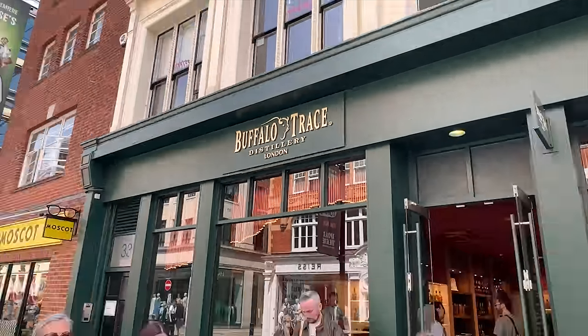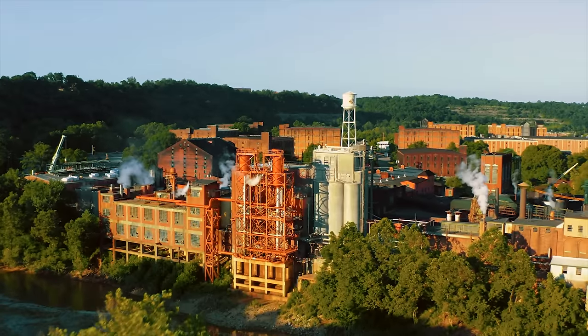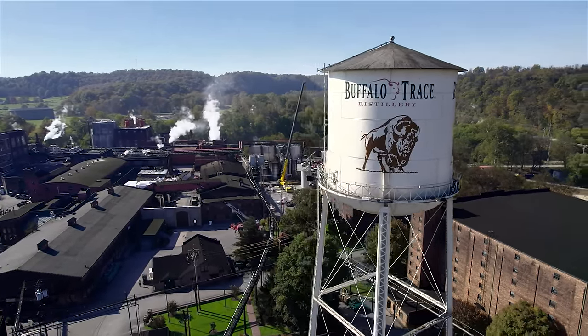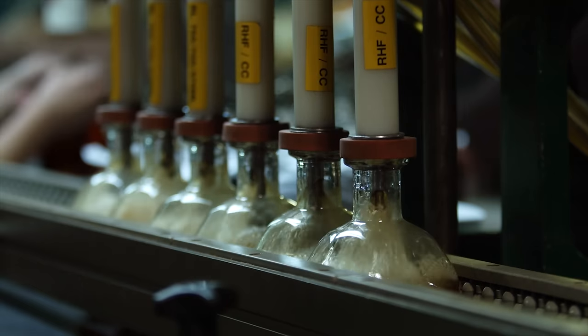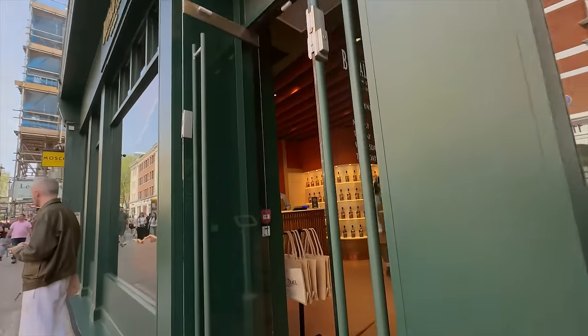We went to Buffalo Trace in London. Buffalo Trace proper is about 30 minutes from where we live. We've been there countless times over the years, but this was the first time that we've been to a satellite Buffalo Trace — their only satellite location in London, England.